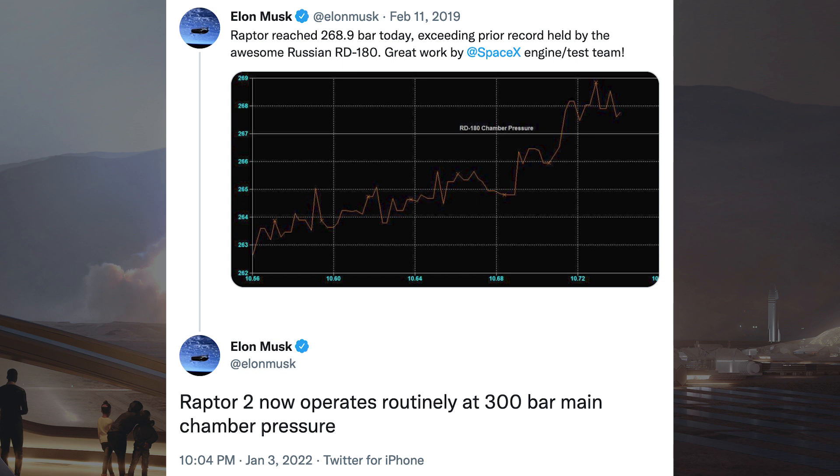Elon Musk posted a tweet back in 2019 saying Raptor reached 268.9 bar today, exceeding the prior record held by the awesome Russian RD-180. Then he also posted a tweet a few days ago saying Raptor 2 now operates routinely at 300 bar main chamber pressure.